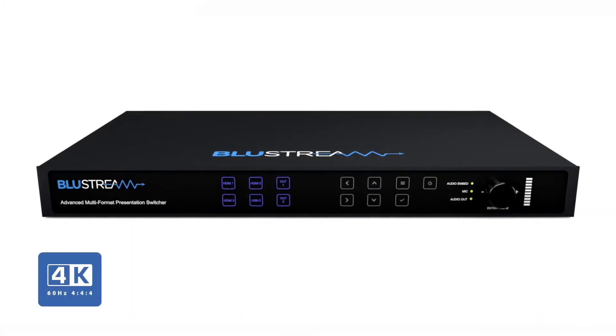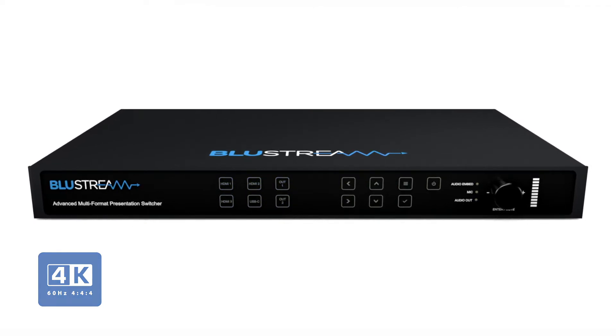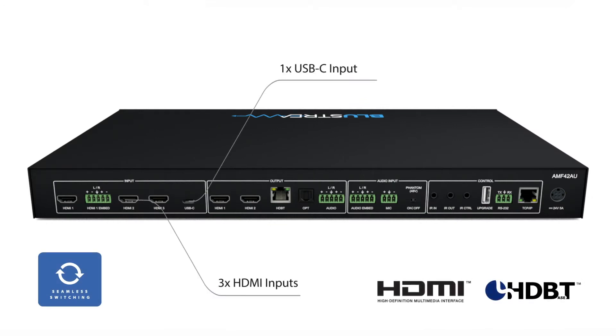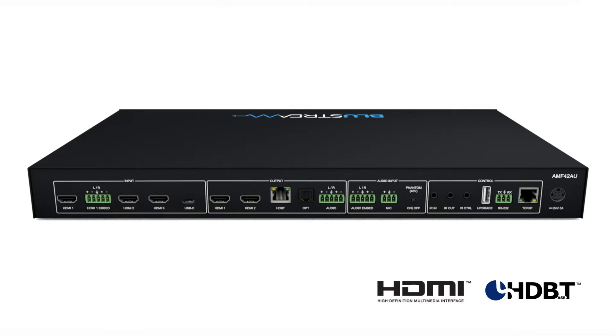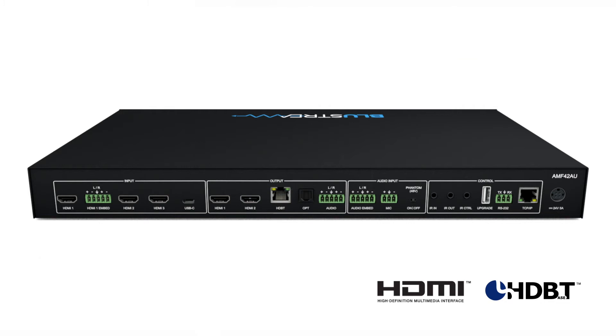The AMF42AU is our latest advanced multi-format presentation switch, featuring instant seamless switching of three HDMI and USB Type-C inputs. The AMF42AU includes two independently scalable outputs and a simultaneous HD-Base-T output for long-distance connections to projectors and displays. The unit also features IP and RS-232 control for seamless integration with third-party control systems.